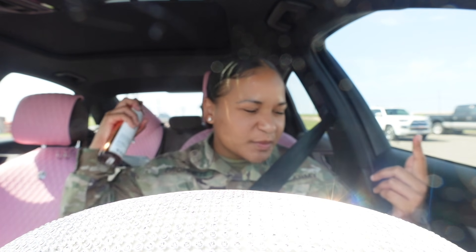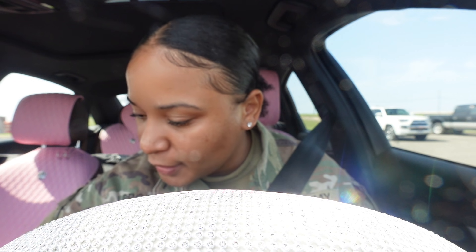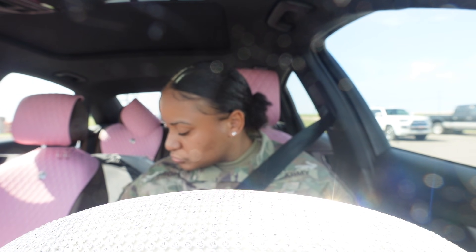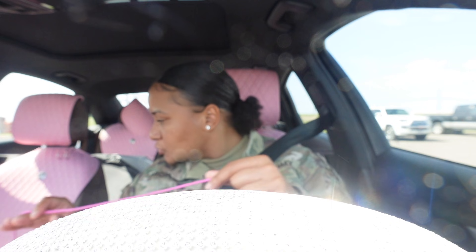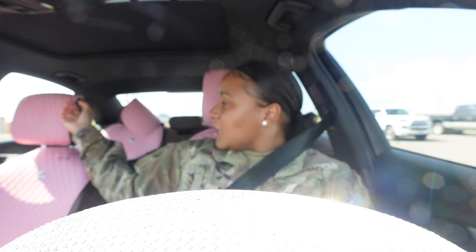Maybe taking the ACFT will show that we should do more than just run for PT. I'm on West Fort Hood — that's where I did my hearing appointment. I bought one of those sun shade things for the car on Amazon, and I also have a bag of clothes back here.